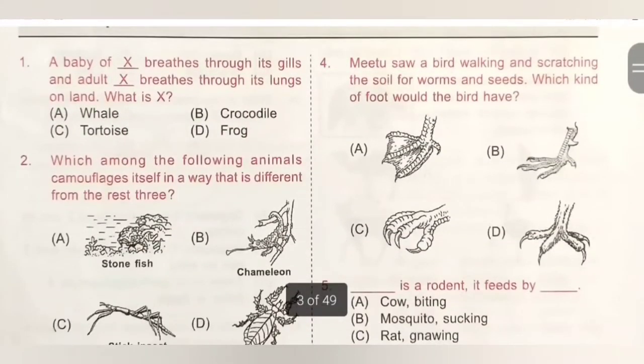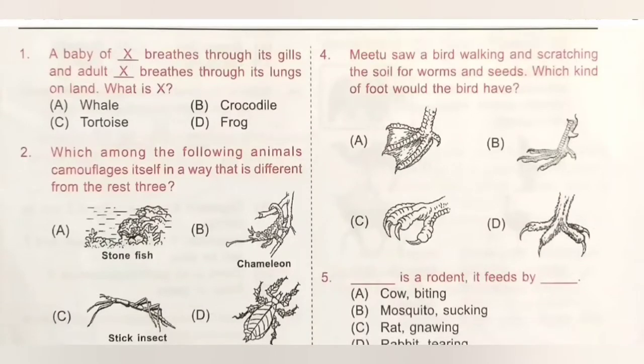Fourth question: someone saw a bird walking and scratching the soil for worms and seeds. What kind of food does the bird have? That bird must have scratching food. That is option B, and option B is the correct answer.